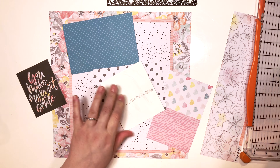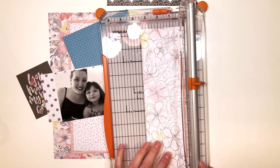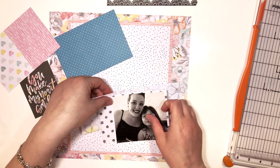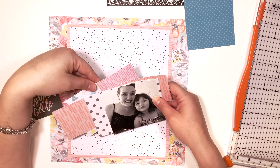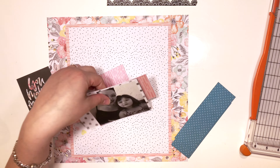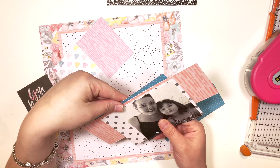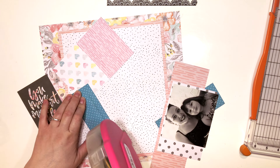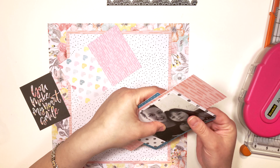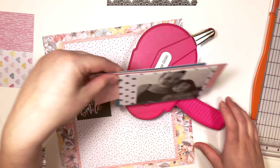I'm using my paper trimmer, or as my husband lovingly refers to it, 'machinery.' Thank you to all of you who watched that video of my husband doing my voiceover — you guys are amazing. You really filled his head; he said this morning he wants to do another one. I told him, hold up, this is not your channel! He said 'just one more, I need to give the people what they want.' All the nice comments really made him feel like a million bucks, so thank you so much.